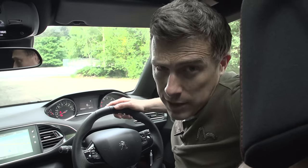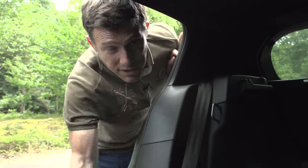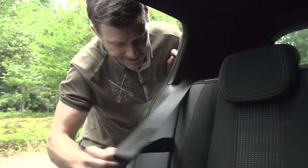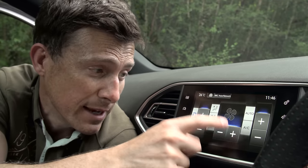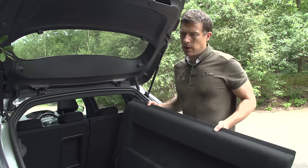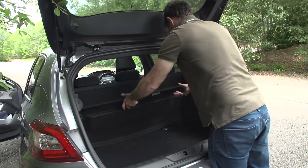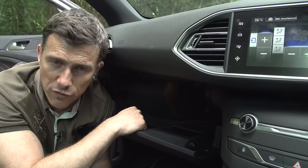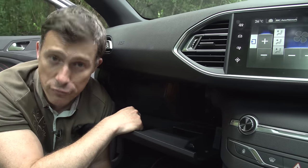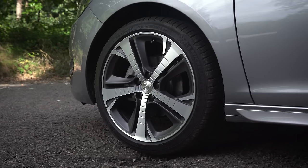On the whole the Peugeot 308 is an excellent small family car, but it does have some annoying traits. Here are five: depending on your driving position the dials can be obstructed by the steering wheel; there's no rear seatbelt keeper so they flap around when you fold the seats; you can only adjust the climate control through the touchscreen, which is awkward while driving; there's no clever storage for the parcel shelf; and Peugeot couldn't be bothered to move the fuse box, so the glove box is half the size it should be.